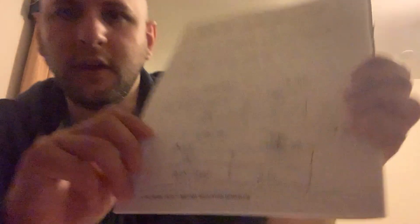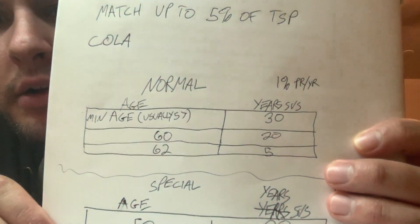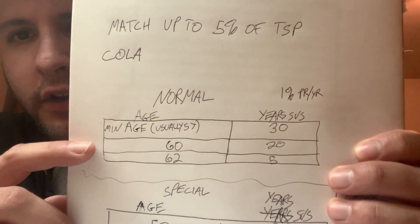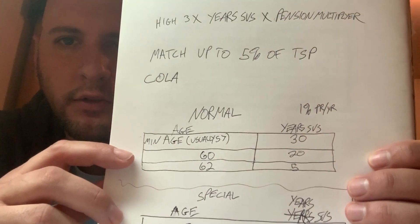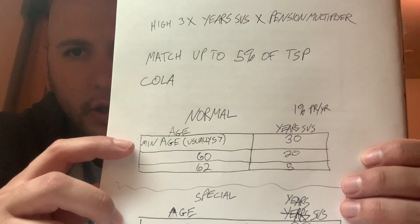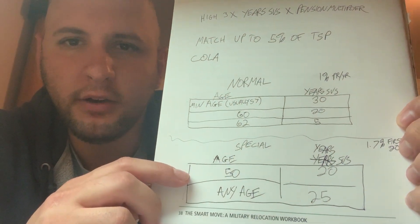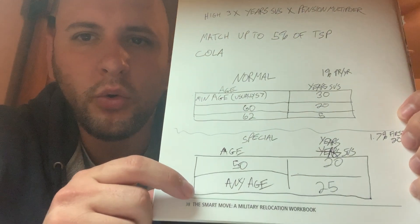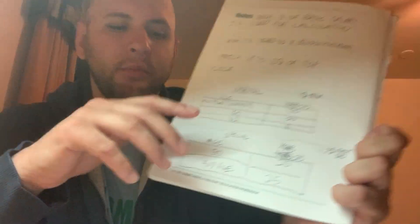These are the normal retirement schedules. Generally speaking, it's minimum retirement age for whatever your agency requires — usually that's 57 with 30 years, or 60 with 20 years, or 62 with 5 years. For special fields like law enforcement or firefighting, you can retire at 50 with 20 years, or at any age once you have 25 years. And in those special fields you get that 1.7 multiplier.